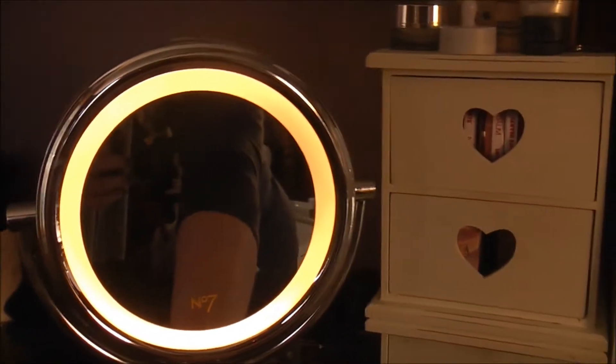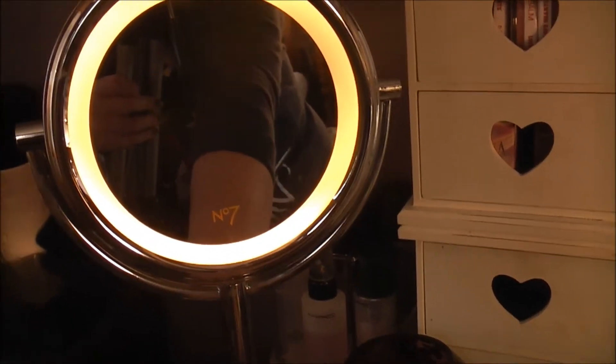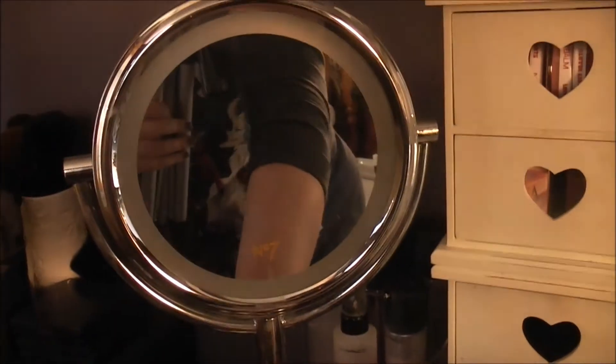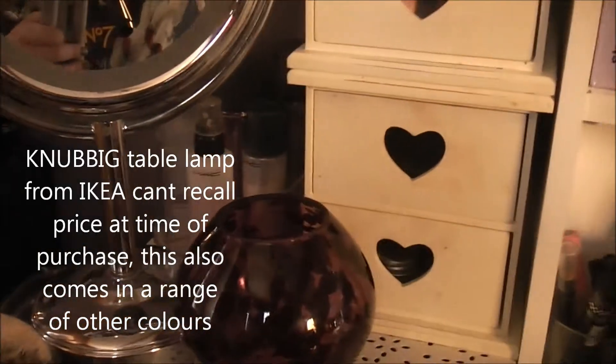Up on here we've got my Number Seven makeup mirror — I absolutely love this. I got it not last year but the year before; it was £20 I think in Boots, reduced. It's magnified on one side and plain on the other side. And then I've got this light from Ikea which you would have seen in my vlog yesterday — I love this little light.